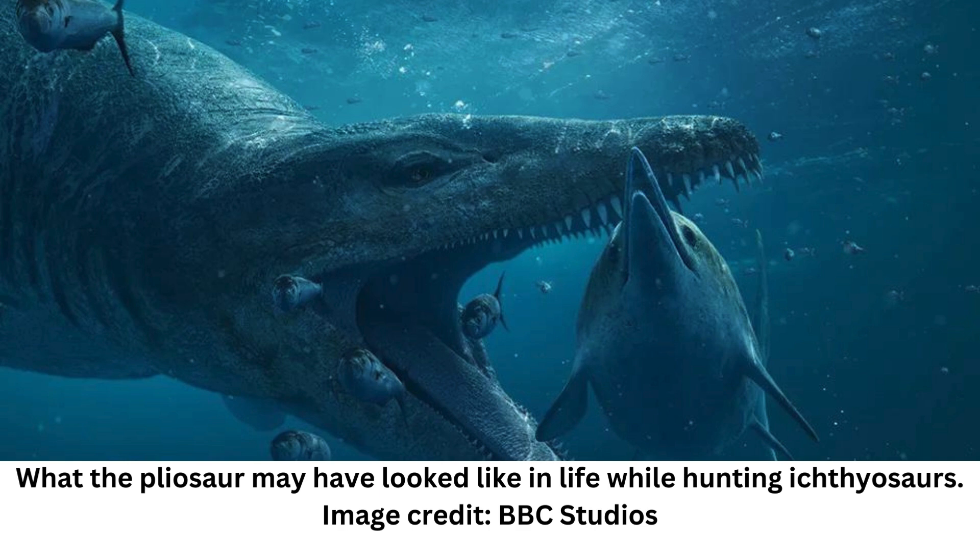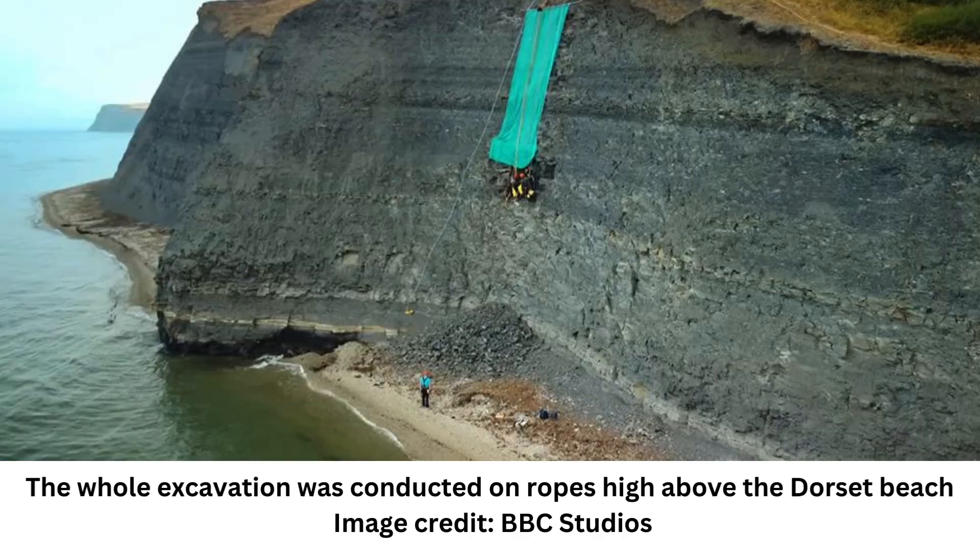In Attenborough and the Giant Sea Monster, Sir David Attenborough investigates how Etches and Moore were able to retrieve the fossil from 12 meters up in the cliff face. To help unravel the skull's mysteries, he speaks with an international team of scientists to find out what the skull can tell us about how the pliosaur behaved in life, including what strategies this predator used in the hunt.